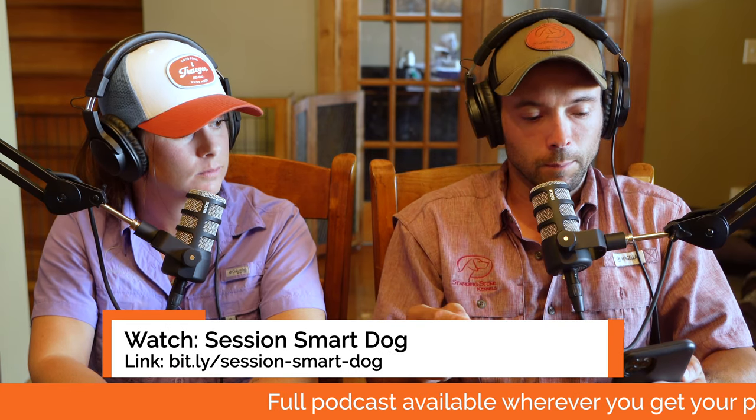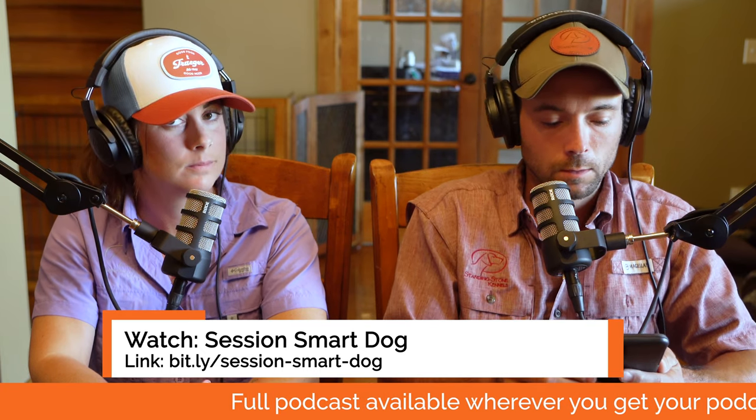We talk about generalizing training with Clutch in a recent video. It's really important to utilize training sessions in different areas of your house, in different environments, at different times — work through a few things, give him a break, then work through a few more things later, so he doesn't think he only has to listen during a training session. Also, your puppy's response to the e-collar definitely isn't what we'd expect from a puppy that's ready for collar conditioning. Search 'Standing Stone session smart dog' on YouTube — it'll pop right up and we talk through the process of generalizing.